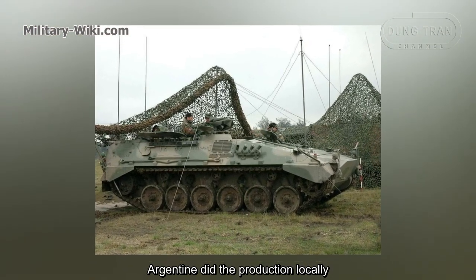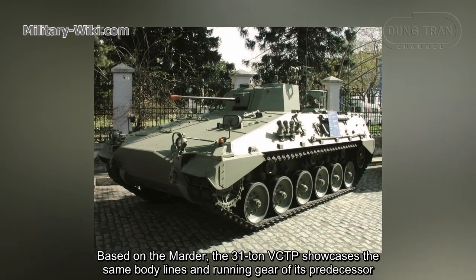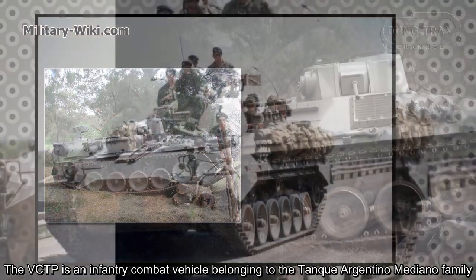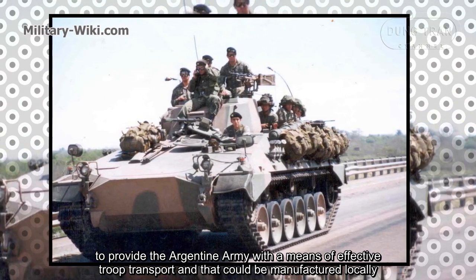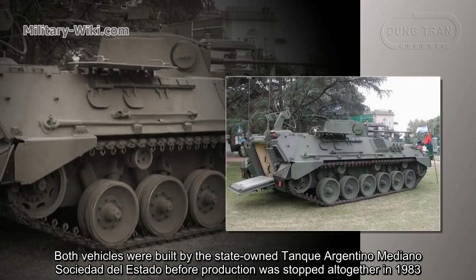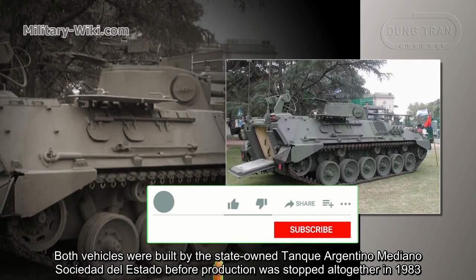Argentina produced the VCTP locally. The 31-ton VCTP showcases the same body layout and running gear of its predecessor. It is an infantry combat vehicle belonging to the Tanque Argentino Mediano family, designed to provide the Argentine army with effective troop transport that could be manufactured locally. It shares most of its components with the TAM Argentine medium tank, and both vehicles were built by the state-owned Tanque Argentino Mediano Sociedad del Estado before production was stopped in 1983.